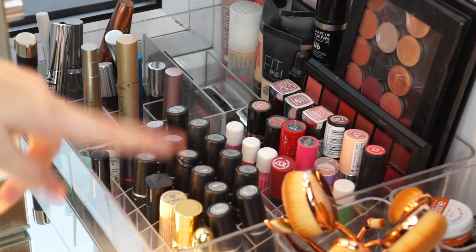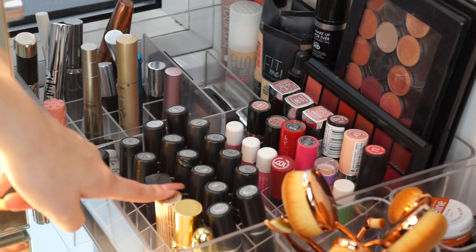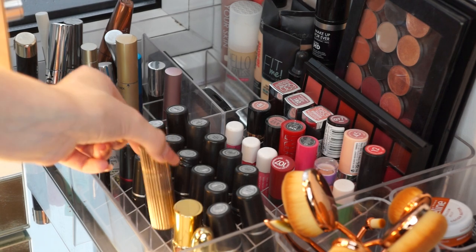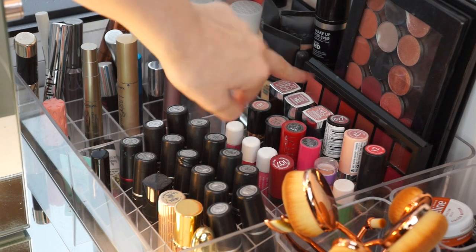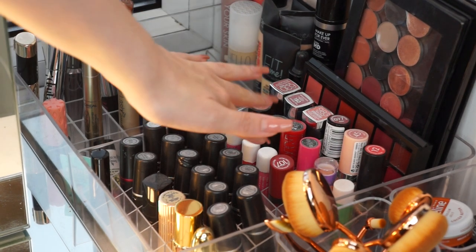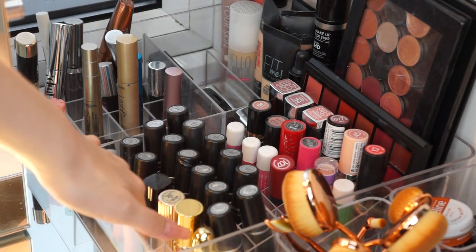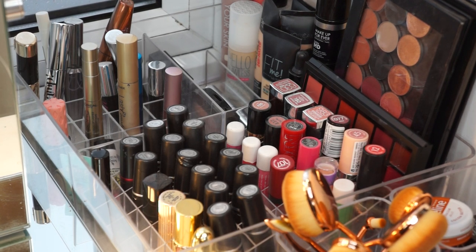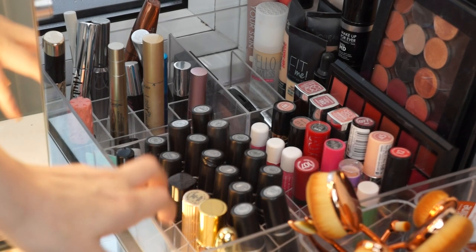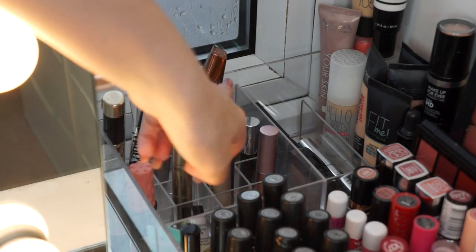Now if we move a little further back, you can see here are all my MAC lipsticks. I also have some more high-end lipsticks such as YSL, Estee Lauder, Inglot, Gerard Cosmetics, things like that. And then in this back container I have my drugstore lipsticks and also some more lip balms. These little lipstick containers are just from eBay, and the trays I showed you previously with my concealers and lip glosses are just from Ikea. Right at the back I have all my mascaras.